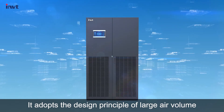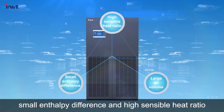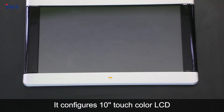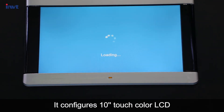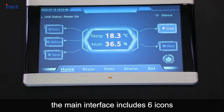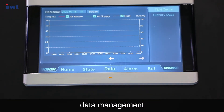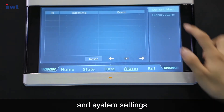It adopts the design principle of large air volume, small enthalpy difference, and high sensible heat ratio. It features a 10-inch touch color LCD. Powering on the screen, the main interface includes six icons: home page, working status, data management, alarm management, and system settings.